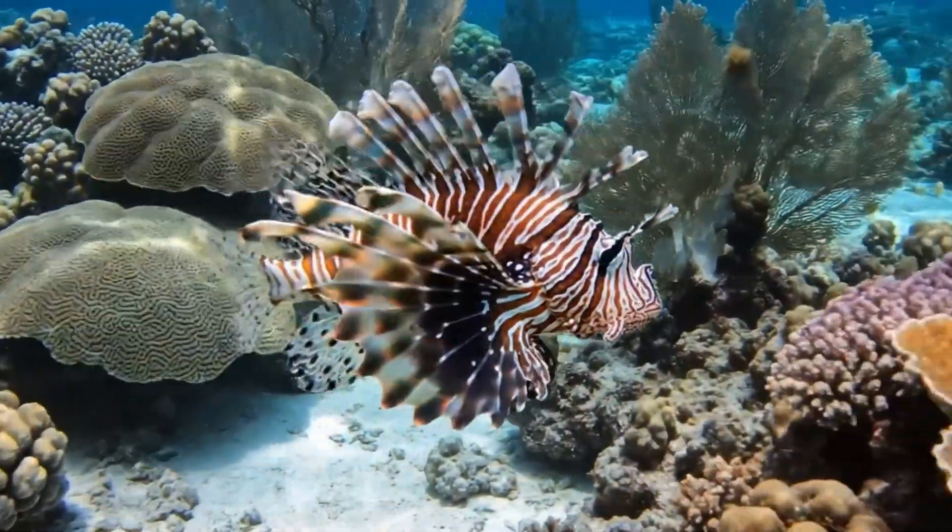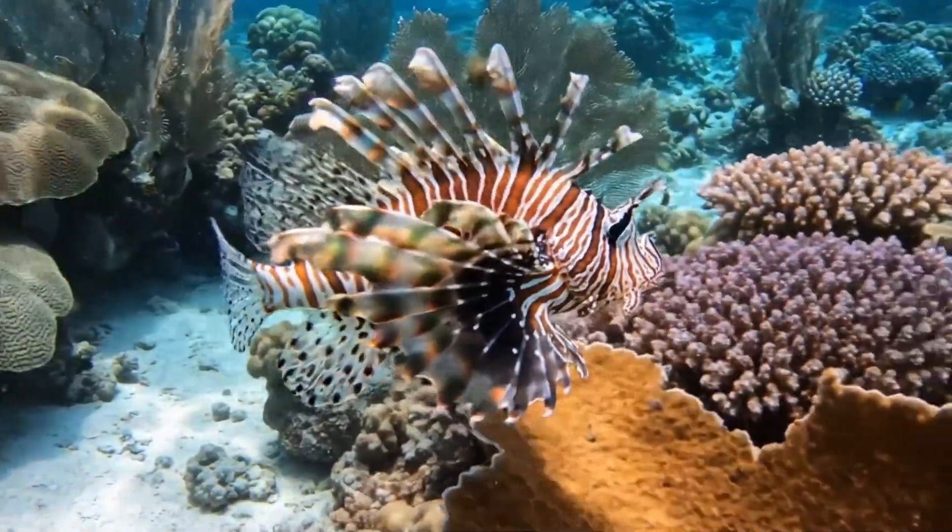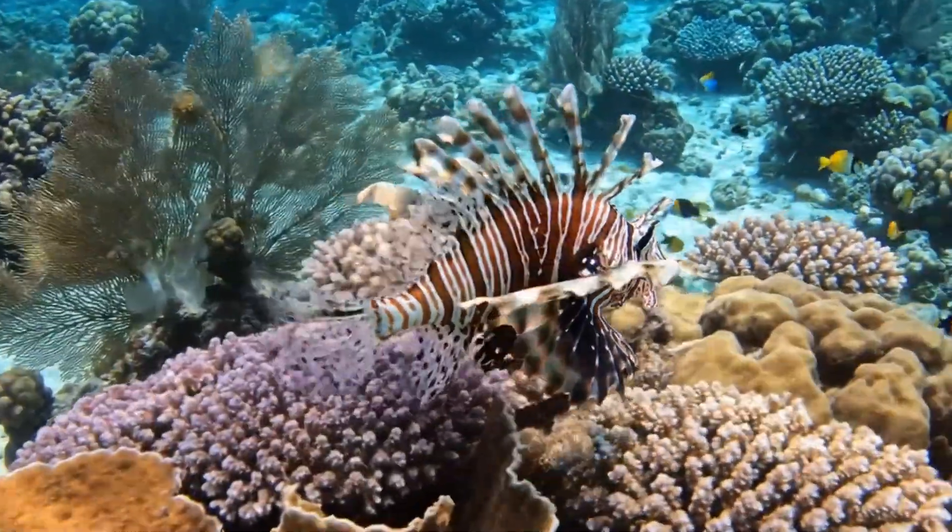Meet the lionfish. It's red and white with long venomous spines. It lives in warm coral seas.